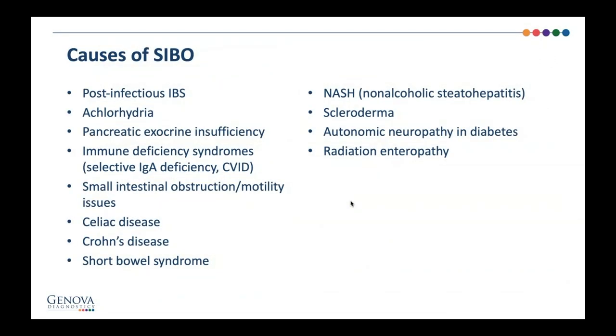What causes SIBO? One cause is a post-infectious autoimmune process. After an infection like Salmonella or Shigella, there is an autoimmune reaction that attacks anti-vinculin, which can affect the migrating motor complex and cause a kind of paralysis. It's very common to have a patient say, ever since I went to Costa Rica or Hawaii and got sick, I've never been the same. This is typically post-infectious IBS that triggers an episode of SIBO.